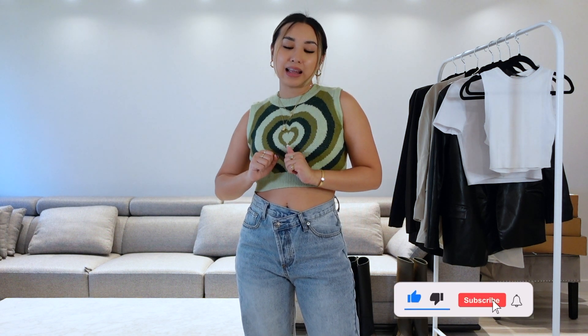Hi guys! Welcome back to my channel. If you're new here, hello! My name is Carmen. I post on Tuesdays and Fridays, so if you guys are interested in that, please consider subscribing. I placed a few orders on Zara and you guys seem to like my Zara try-on hauls, so that's exactly what this is.